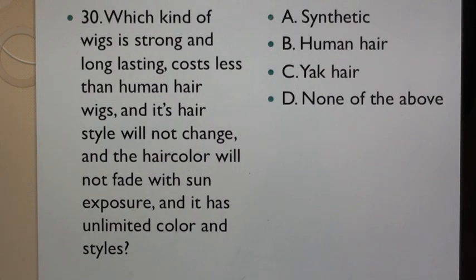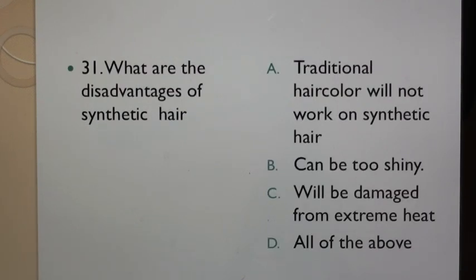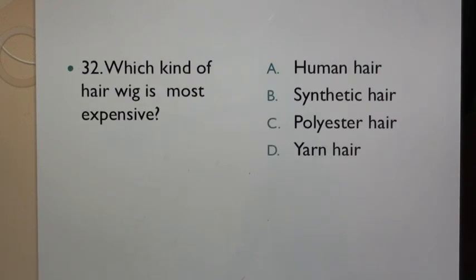Question 30: Which kind of wig is strong and long lasting, costs less than human hair wigs, its hair style will not change and the hair color will not fade with sun exposure, and it has unlimited color and styles? A. Synthetic, B. Human hair, C. Yak hair, D. None of the above. Question 31: What are the disadvantages of synthetic hair? A. Traditional hair color will not work on synthetic hair, B. Can be too shiny, C. Will be damaged from extreme heat, D. All of the above. Question 32: Which kind of hair wig is most expensive? A. Human hair, B. Synthetic hair, C. Polyester hair, D. Yarn hair.